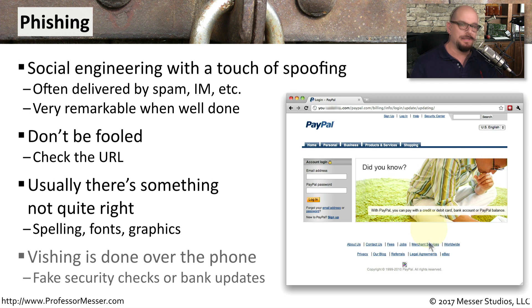Sometimes there'll be spelling or something not quite right with the page that might make you think this is not the legitimate site. A type of phishing that is done over the phone is vishing — it stands for voice phishing. When somebody calls you up and says they're from the bank or from your credit card company and asks for your credentials, you might want to think twice before handing over such important information.